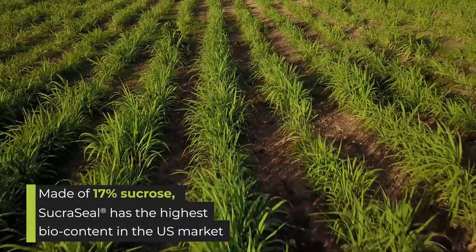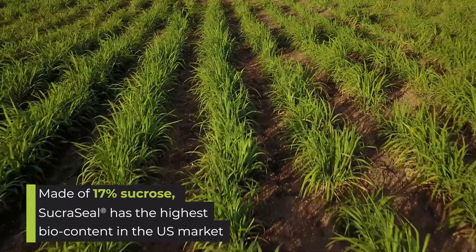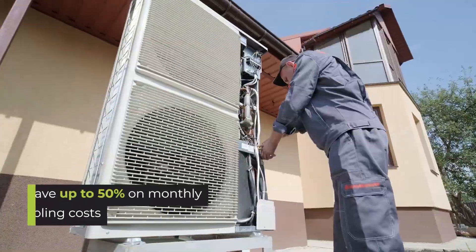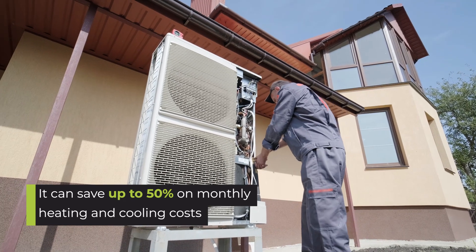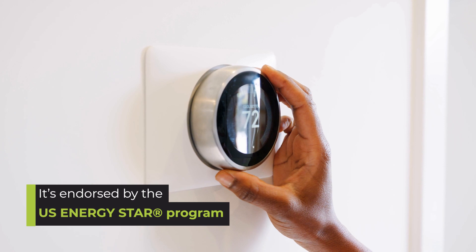Made of 17% sucrose, Sucroseal has the highest biocontent in the U.S. market. It can save up to 50% on monthly heating and cooling costs. It's endorsed by the U.S. ENERGY STAR program.